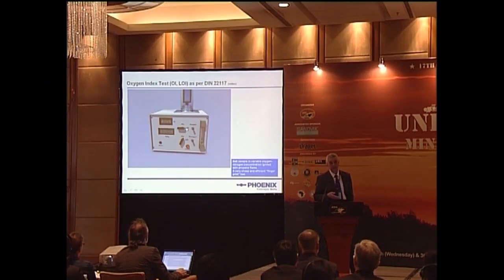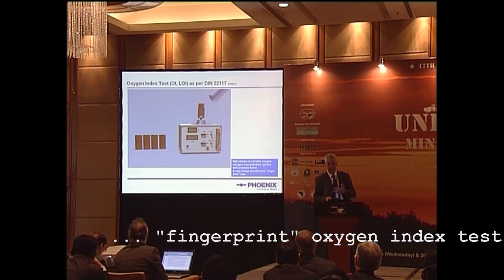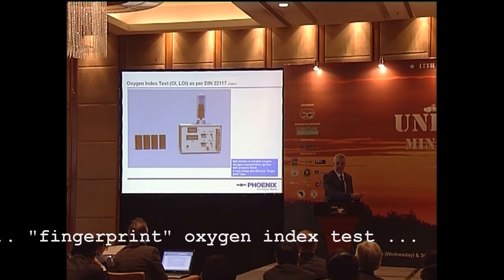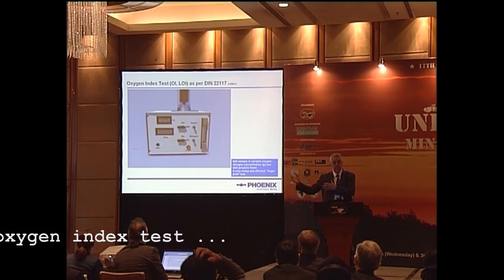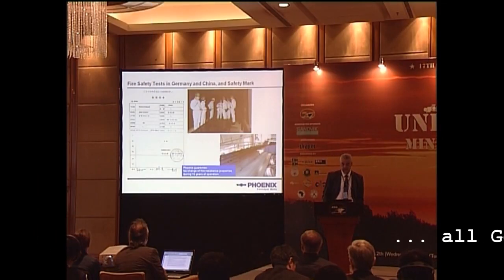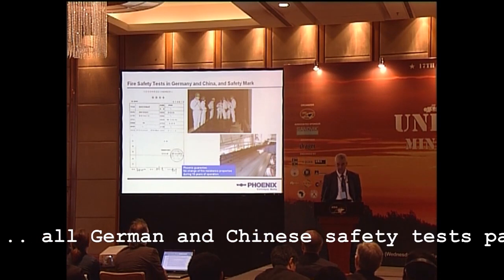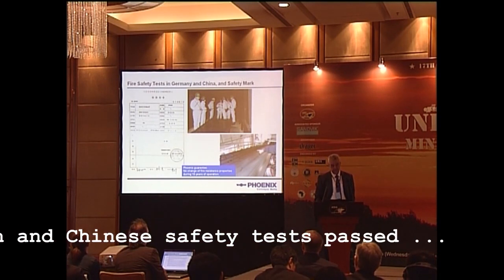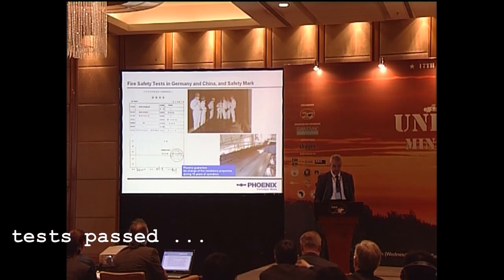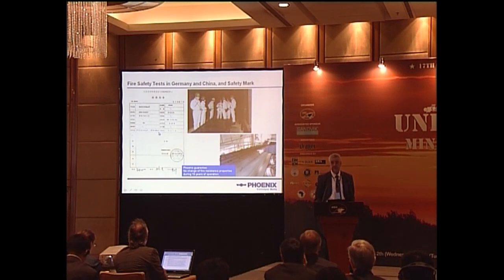Not part of the approval, but worth mentioning is the oxygen index test. This is really a kind of fingerprint — it does not show whether it's good or bad, but it shows if it's the same compound that was approved and identical to what was supplied for the mine application. The safety tests were done in Germany and in China, and the Chinese delegation supervised all the tests. Finally, we got the approval from the Shanghai test center that everything had been passed.